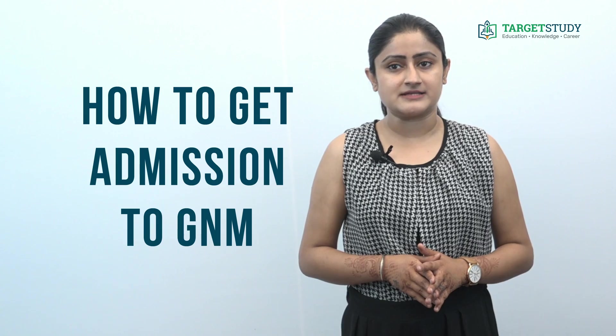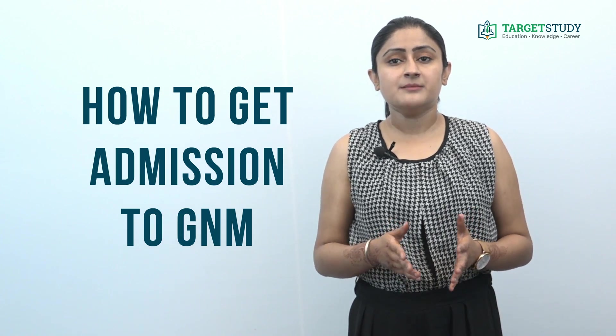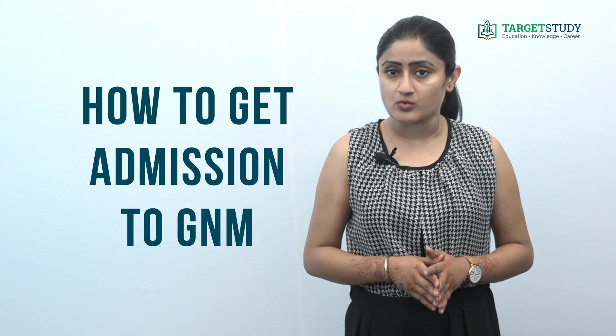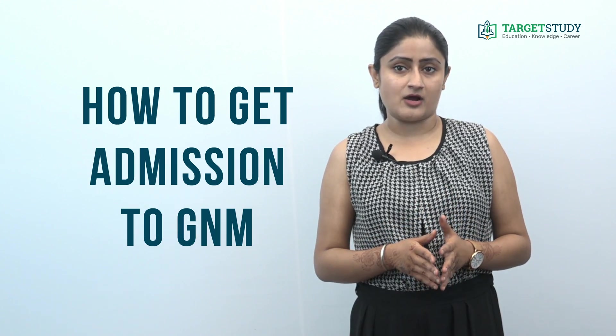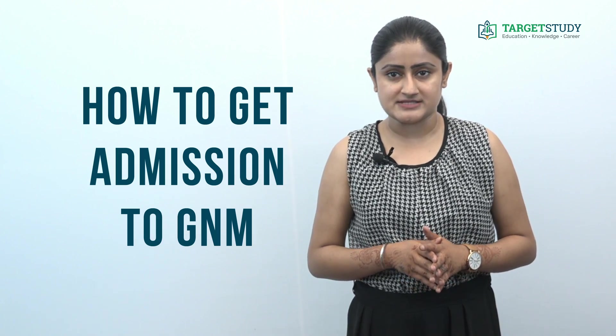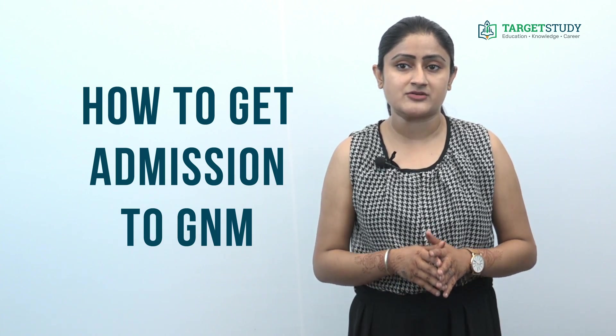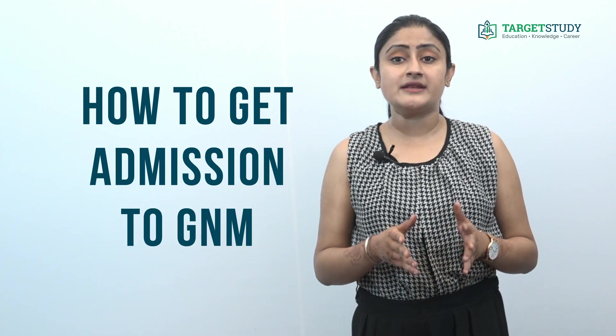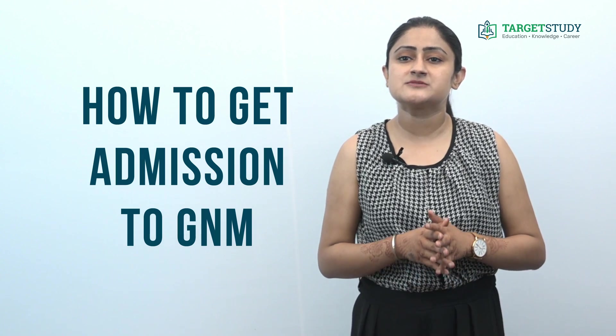How to get admission to the GNM course? Admission to Diploma in GNM is provided on the basis of marks in the qualifying exam. However, some institutes and states provide admission on the basis of rank obtained in entrance exams conducted by them. The Assam GNM Entrance Exam and Rajasthan GNM Entrance Exam are two such exams conducted to provide admission in the course in their respective states.